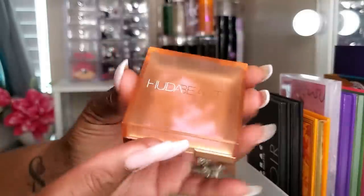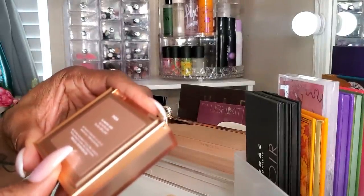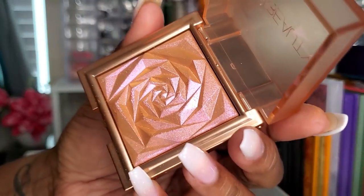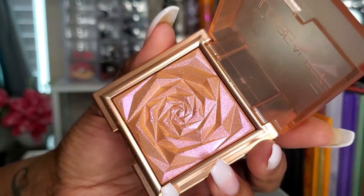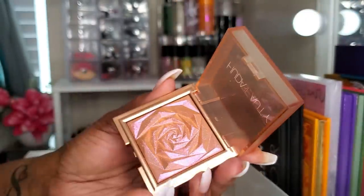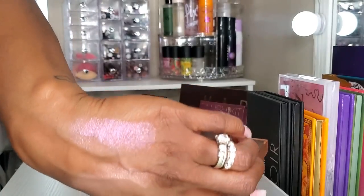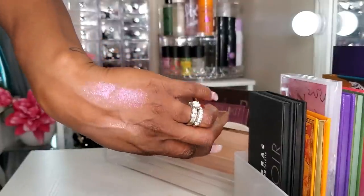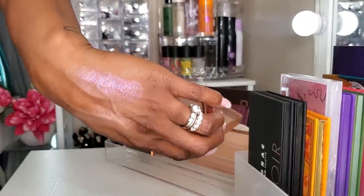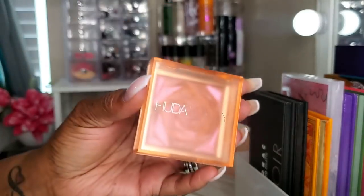I also pulled this Huda Beauty Nymph Kiss Glow Blush in Thea. I bought this because of how it looks — absolutely gorgeous, this rose gold rose-shape highlighter. The highlighter itself has that really pretty rosy gold tone, very bold. I kind of have to be in a mood to wear this because of that pinky rosiness, but it is absolutely stunning.